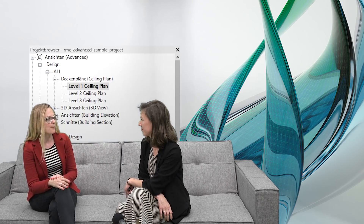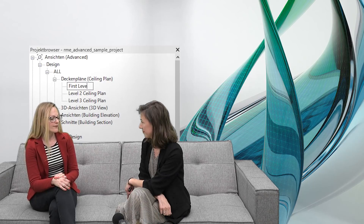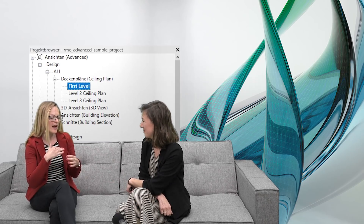Another thing about views is that now we are finally able to rename them in the project browser simply by slowly double-clicking them. And another great thing is that you can finally say 'please don't ask me again' whether you want to rename the corresponding levels or not — so you can simply choose your preference once and then rename views without getting that dialog box again.